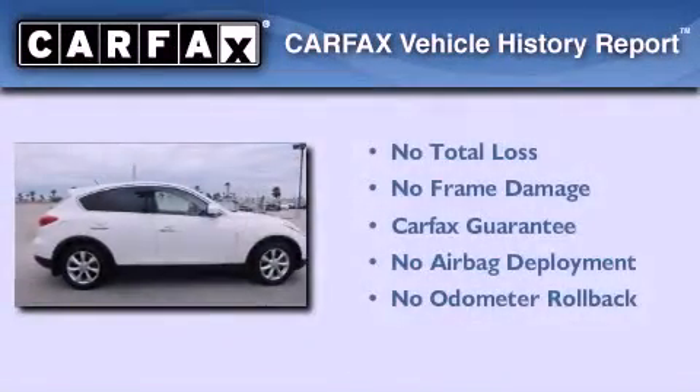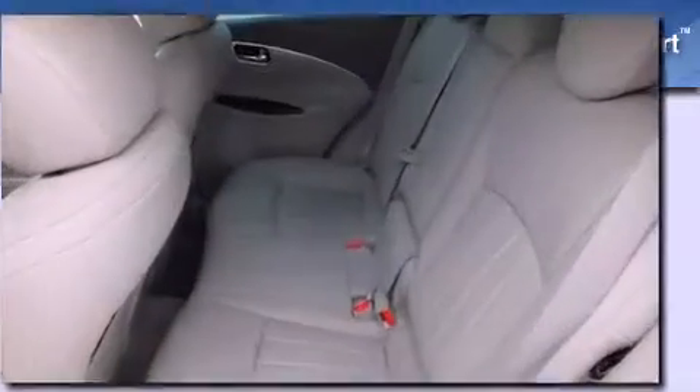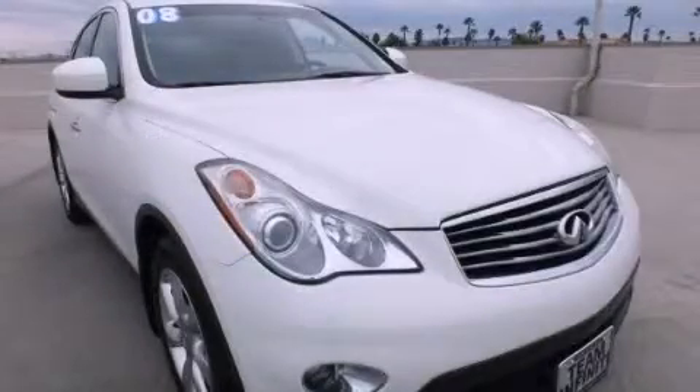Not to mention that this Infiniti qualifies for the Carfax Buy Back Guarantee. Call now to find out how you can own this breathtaking automobile.